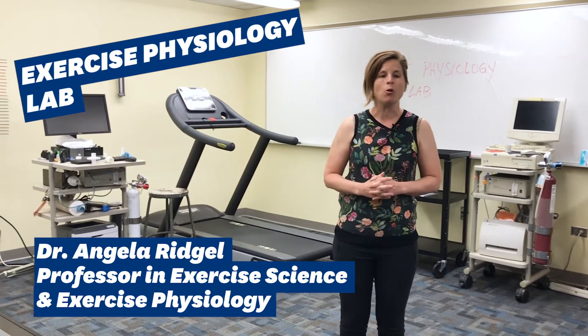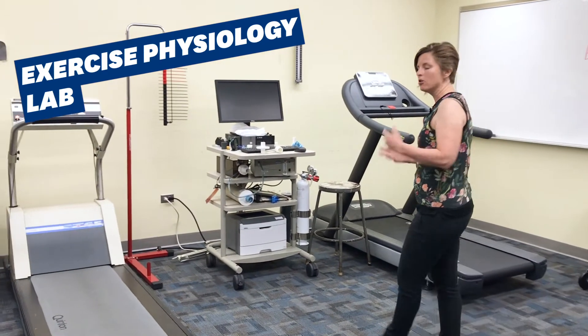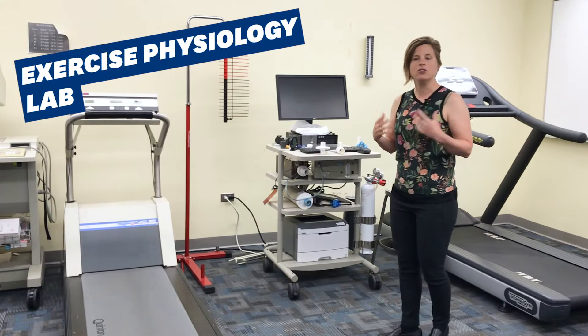Today we're in the exercise physiology lab. This lab is used both for undergraduate and graduate courses and it's also used for faculty research. There are several pieces of equipment in this lab that we can use to measure cardiovascular fitness and strength.